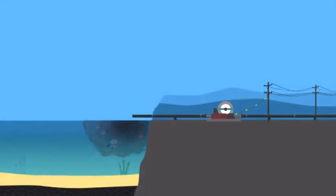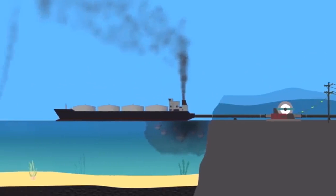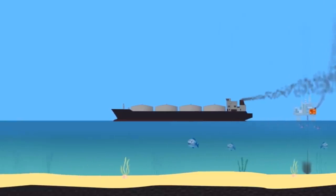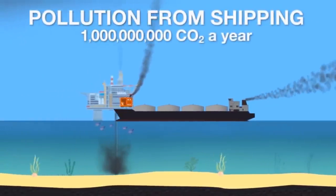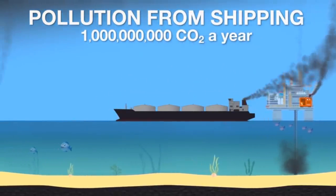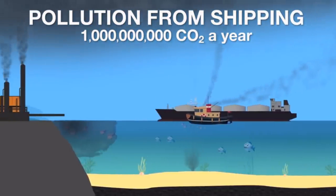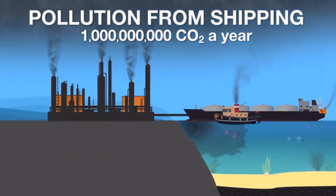Oil is also shipped. The oceans are unregulated as regards emissions, so ships use the cheapest, dirtiest fuel possible to keep costs down, making them one of the largest pollution sources on the planet. Shipping is responsible for an estimated 1 billion tonnes of CO2 per year, and 10% of that is shipping oil. Because these tanker ships pollute so much, many countries do not allow them to operate near their coastline, so they have to be towed into port where the oil is transferred to a refinery.